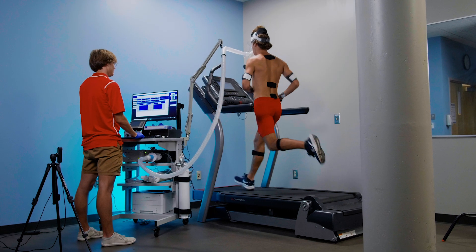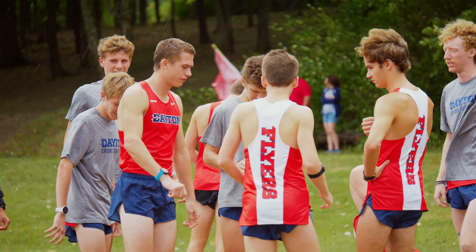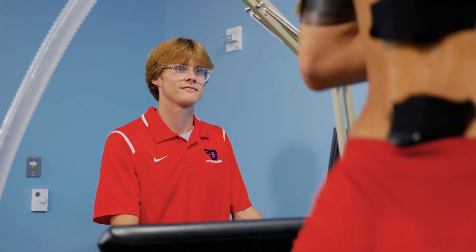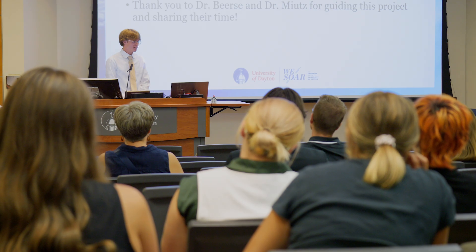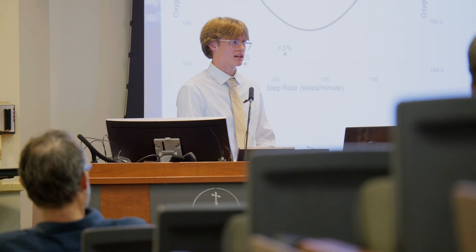As of now it's clear that highly trained runners aren't selecting 180 steps per minute as their cadence. Not all highly trained runners are running at their most economical cadence, but it definitely requires further study since we have such a small sample size this summer. On both sides, the most economical step rate occurred at a step rate higher than self-selected.